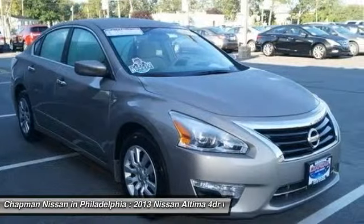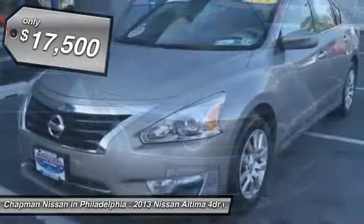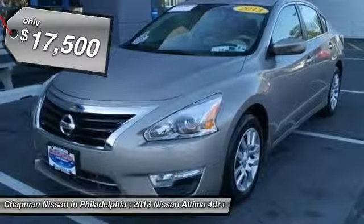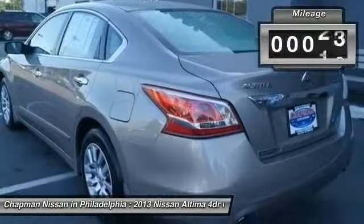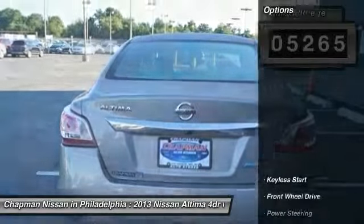With our 5-day money-back guarantee, you can buy this Nissan Altima with confidence. If you decide that the vehicle you purchased is not exactly what you wanted, you can return the vehicle up to 5 days after taking delivery without penalty.